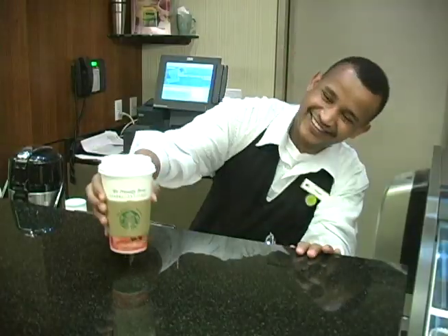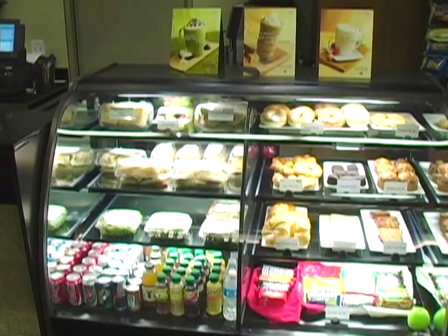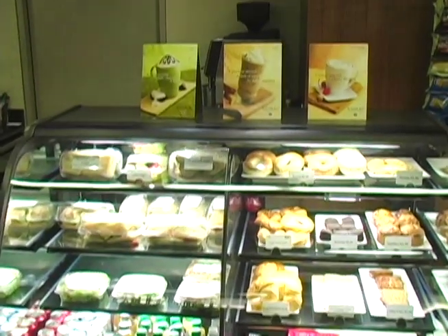In a hurry to get the day started, enjoy your favorite Starbucks masterpiece and grab a freshly baked muffin, panini sandwich, or salad from our new coffee bar.